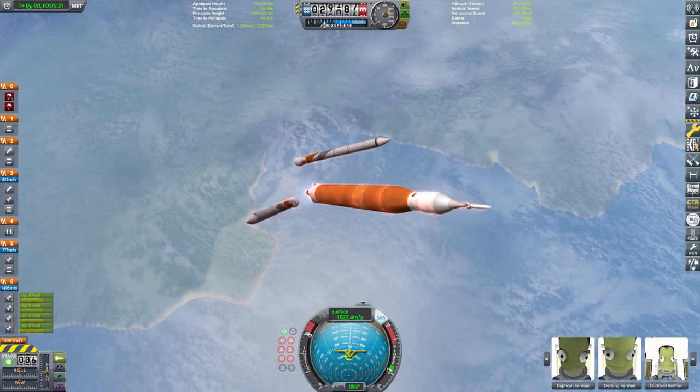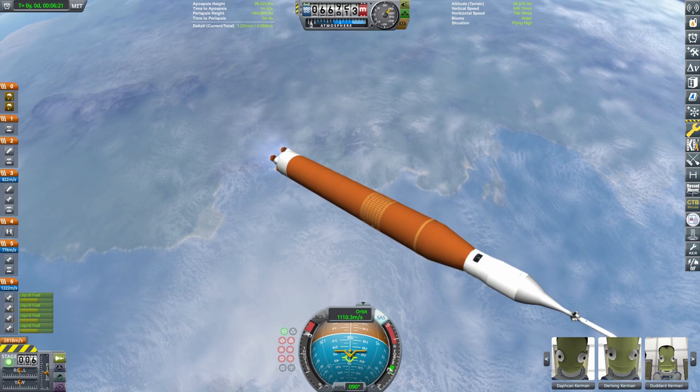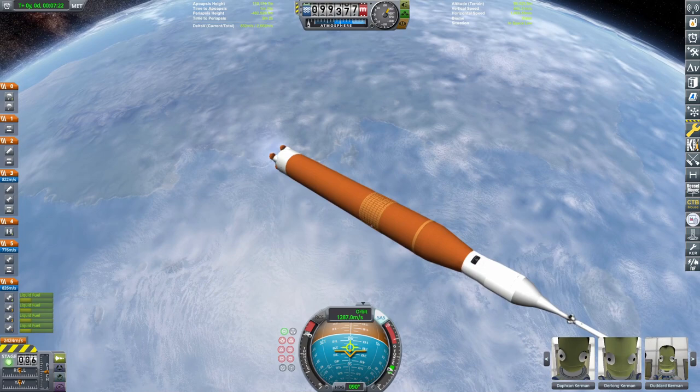There go the SRBs. This thing has very, very little thrust-to-weight ratio with just the four RS-25s — it actually has around the same amount of thrust as a Falcon 9, which is pretty surprising. But it's quite slow, and it does have a really high payload capacity. The SLS Block 1, which is what I'm flying right now, has a total payload capacity of 95 tons.